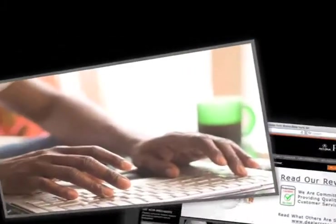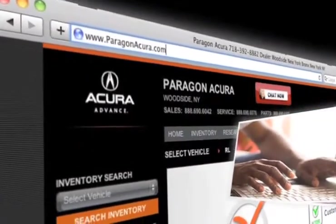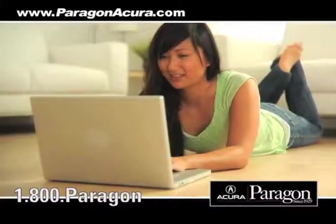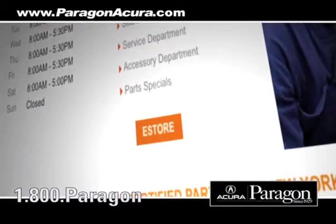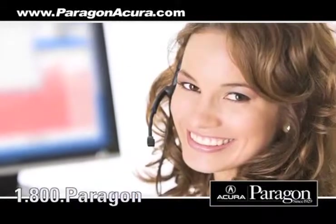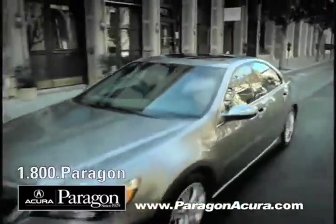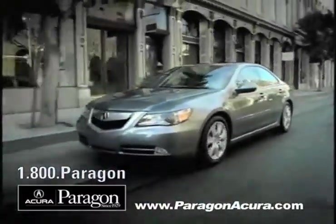Visit us at www.paragonacura.com where you can get information about our high-tech collision center, order parts, and speak to an online representative to answer your questions now. And when you use a certified dealer service station, you get the best trade-in price for that vehicle.